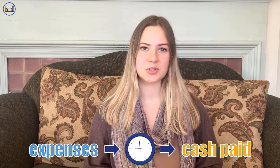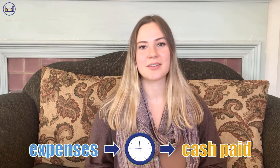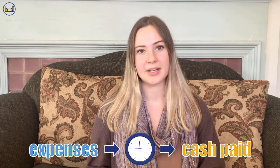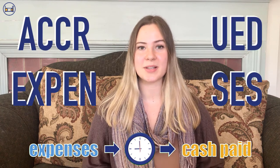Number one, we can record an expense before we pay for it in cash. For example, we hire a lawyer to give us some legal advice and after the meeting he sends us a $500 bill in the mail. These are known as accrued expenses.